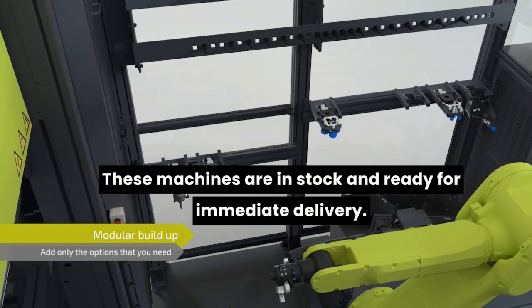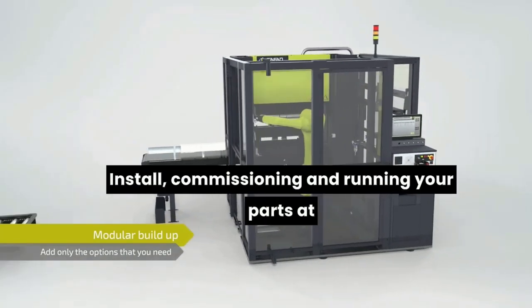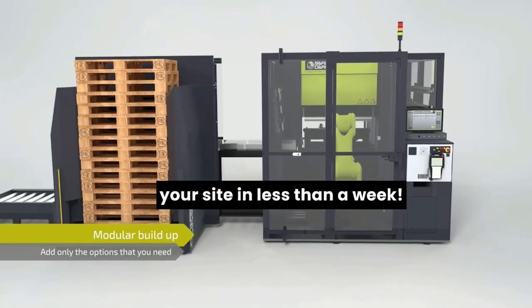These machines are in stock and ready for immediate delivery, install, commissioning and running your parts at your site in less than a week.